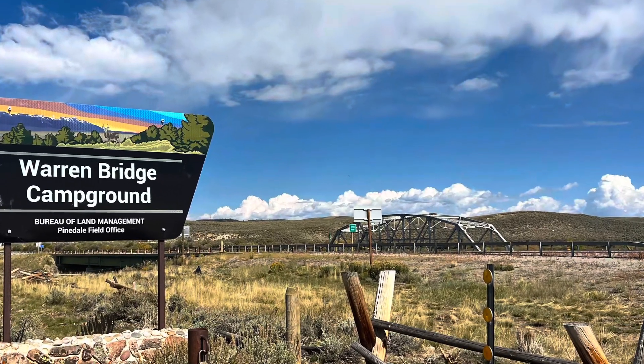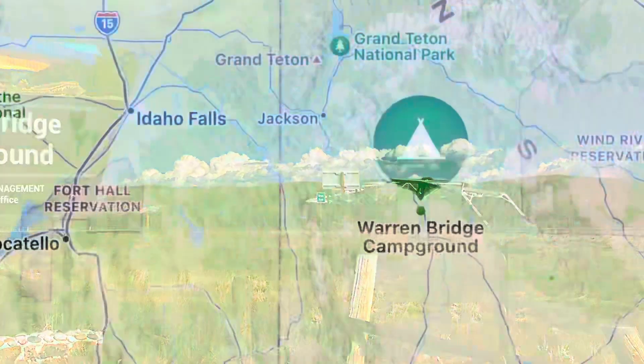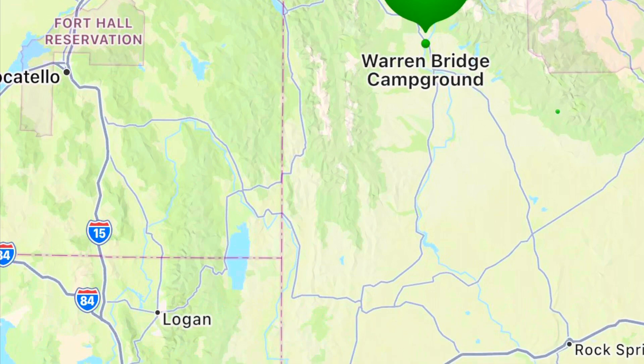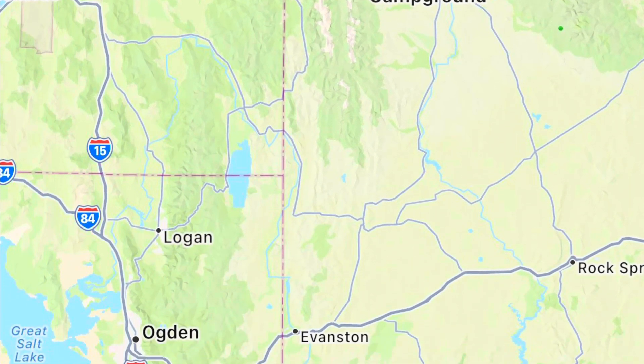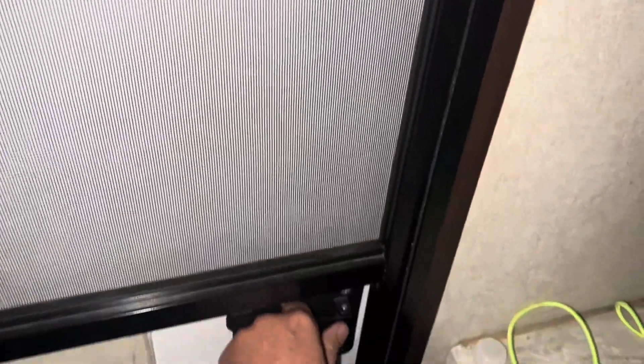What does Warren Bridge Campground look like in western Wyoming near the town of Pinedale? I couldn't find anything on YouTube, so I wanted to share what we found when we drove here from Fontenelle Campground — I have a video on that, I'll leave a link in the description. Both of these campgrounds are BLM land. Let's check it out.